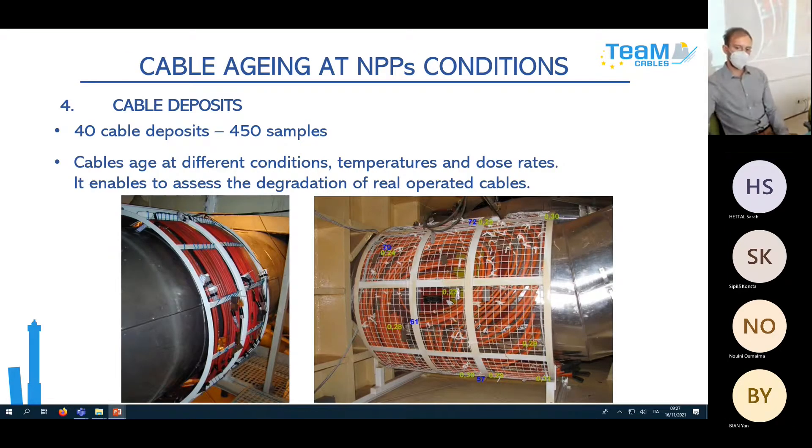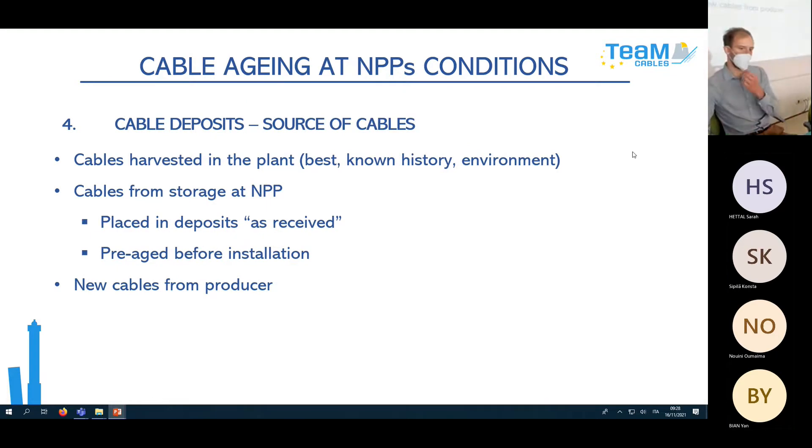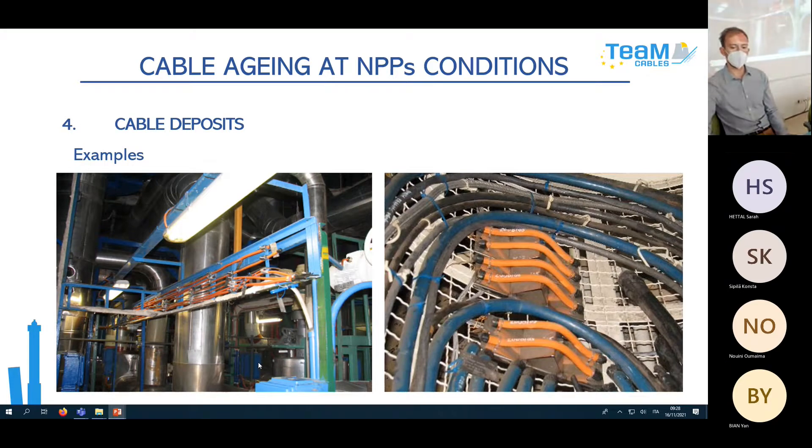The last part of the Cable Aging Management Program is cable deposits. This is quite time demanding, but we have 40 cable deposits at both NPPs storing around 450 samples. These cables age at different conditions — different temperatures and dose rates. One example is a cable deposit around the primary loop pipeline, which is the most harsh location we can place them. Sources for deposit cables can be cables harvested in the plant, cables from NPP storage, new cables from the producer, and they can be installed as-received or pre-aged before installation.